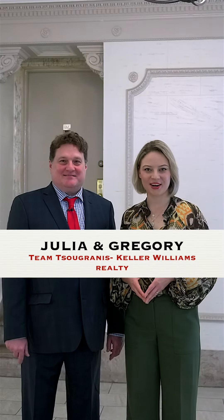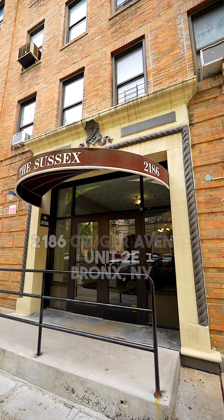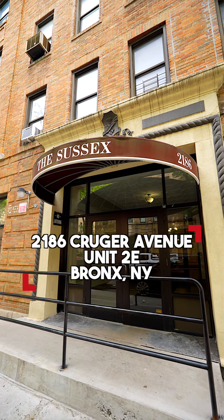Hello, this is Julia and Gregory at Team Sugrani's Keller Williams Realty. Today we're introducing you to our newest exclusive at 2186 Kruger Avenue, Unit 2E, in the Pelham Parkway section of the Bronx. Kick your landlord to the curb and start your ascent up that real estate ladder. We have a beautiful one-bedroom co-op in a pre-war building.